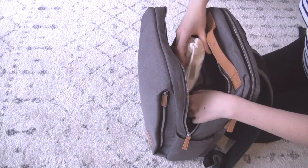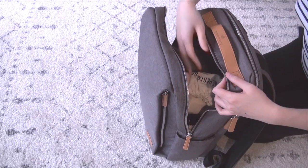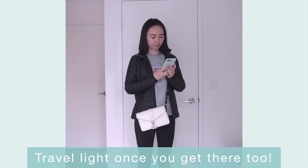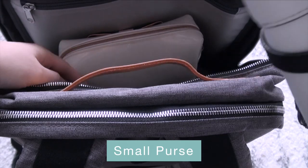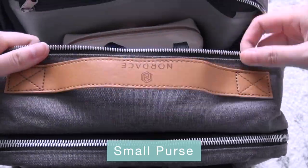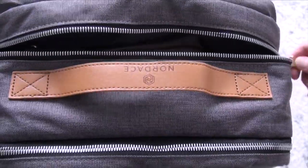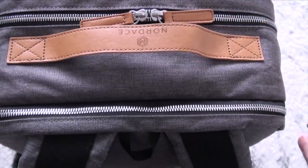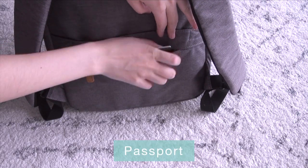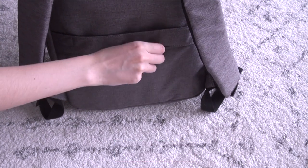Just because you're traveling with one backpack doesn't mean you want to bring this giant backpack with you everywhere you go. So for my next trip, I'm definitely packing a smaller purse with me. The great thing about this Nordisk backpack is that not only is there enough room for everything I'm packing, there's even room to spare for any souvenirs that might catch your eye. And lastly, there's also a secret pocket that is perfect for storing your passport.